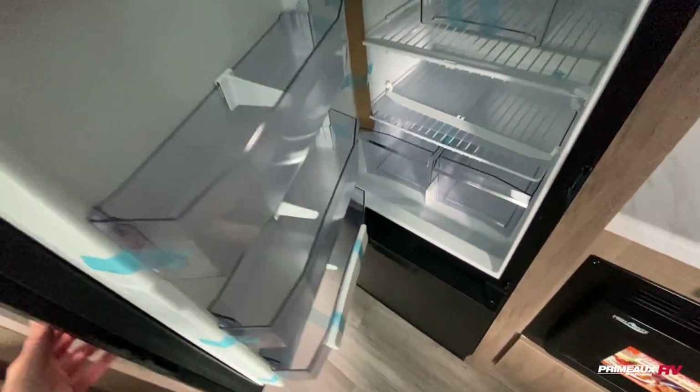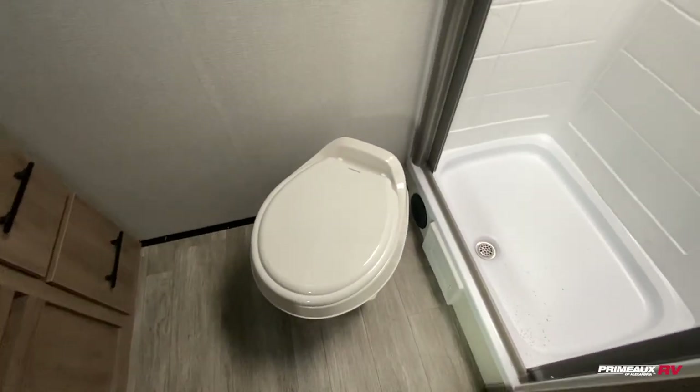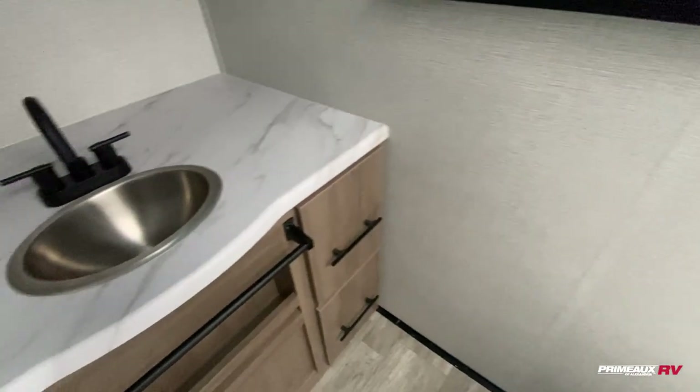Right here you've got your fridge, which is going to run on 12 volts. This is a rear bath, so as we step in here you have your foot flush toilet down below and a shower right over here with a squeegee door.